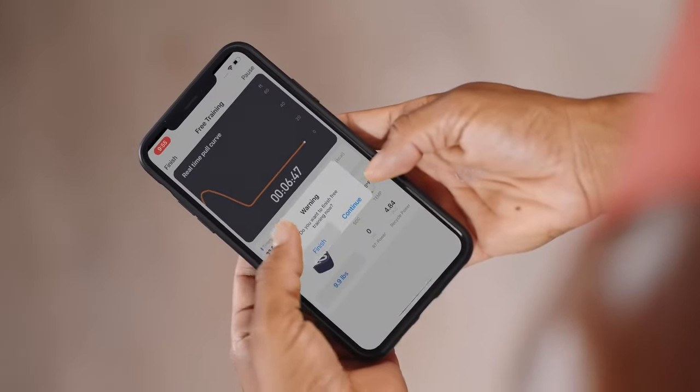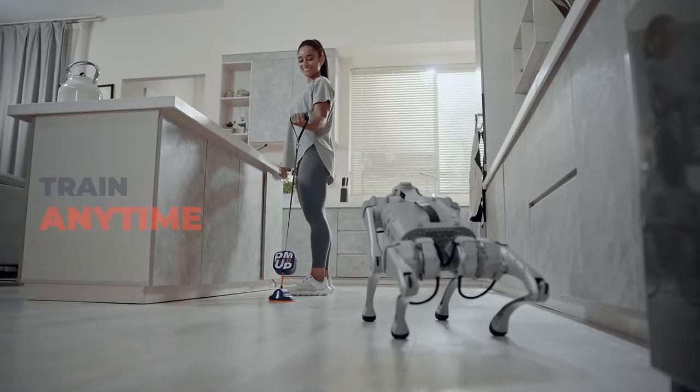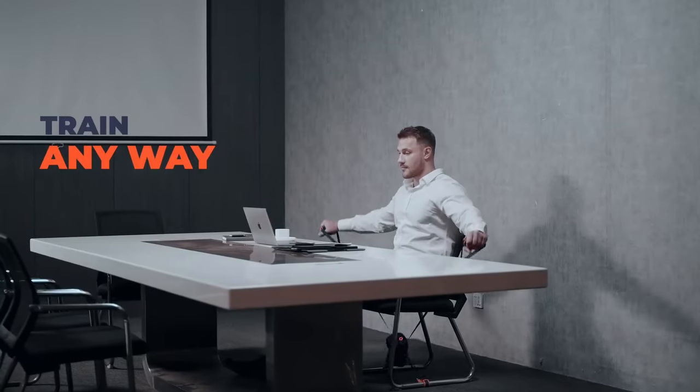With its compact and lightweight design, the Pump Pro is your go-to fitness companion, allowing you to achieve a full-body workout anytime, anywhere.